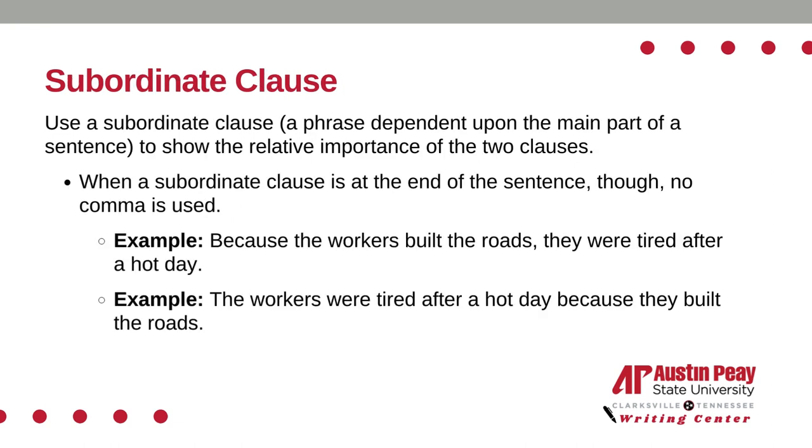Use a subordinate clause, which is a phrase dependent upon the main part of the sentence, to show the relative importance of the two clauses. When a subordinate clause is at the end of the sentence, no comma is used. For example: because the workers built the roads, they were tired after a hot day. And: the workers were tired after a hot day because they built the roads.